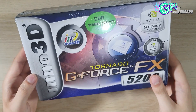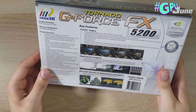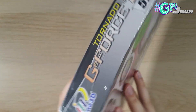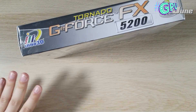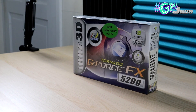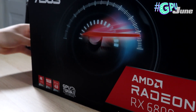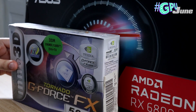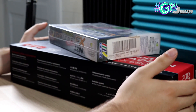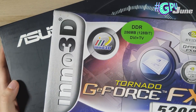The box this graphics card came in is very different to the style of graphics card box that we see today. Let me go grab a modern graphics card box so we can compare the difference. This is a graphics card box for a modern GPU. Do you see the difference? The difference is so massive, you can't even fit the entire box of this RX 6800 in frame.